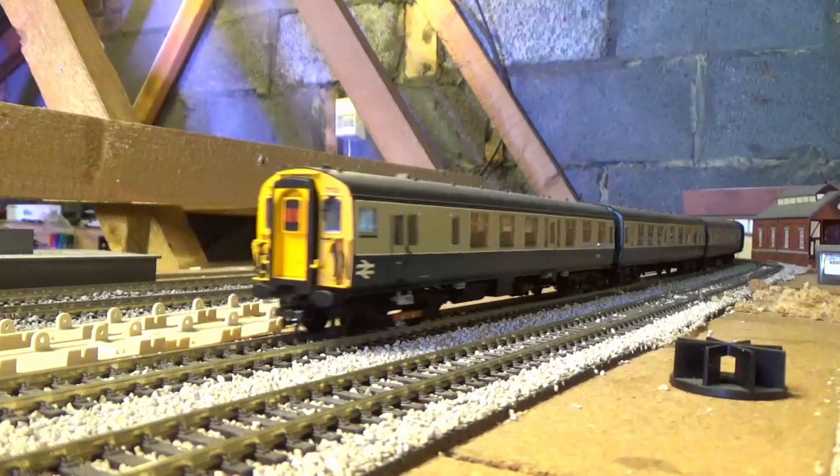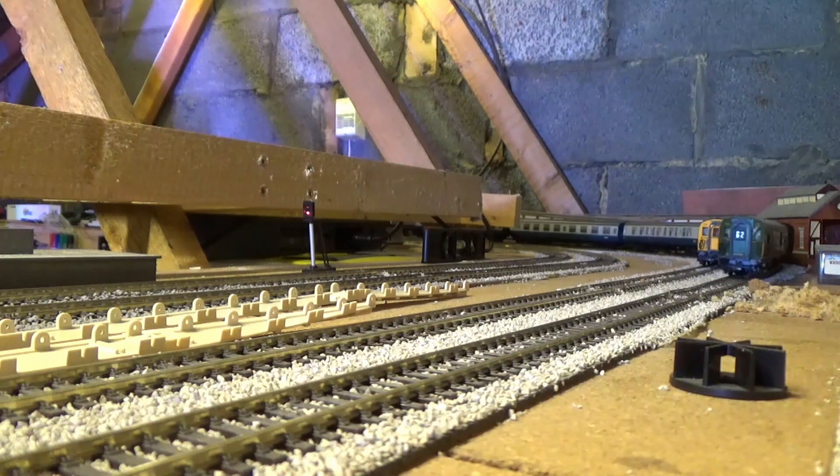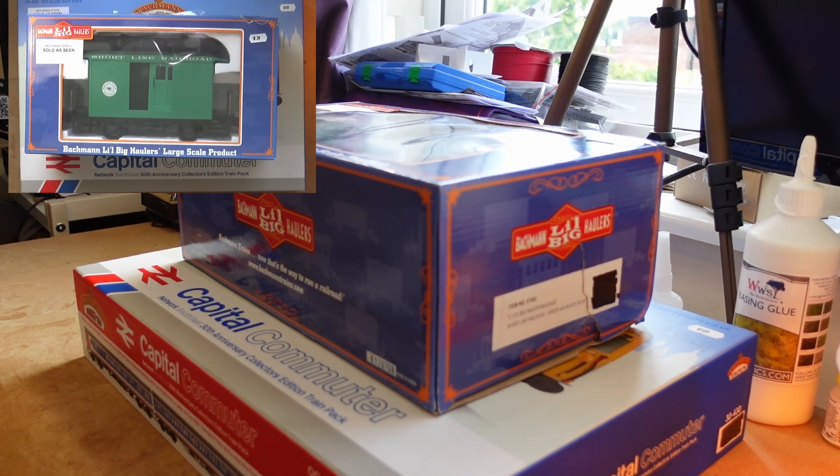I had a trip to Corner Woodhouse station on the Grand Central Railway because it's a Bachmann discount day — or Bachmann members club day or something like that. This is where all the returned items go after they've been repaired, and get sold at a very good price.